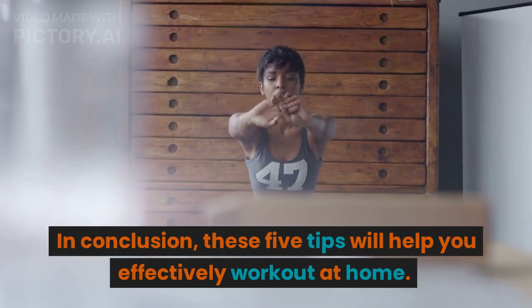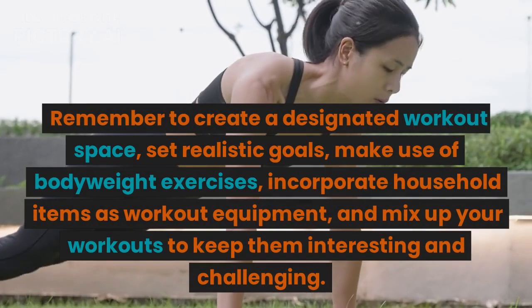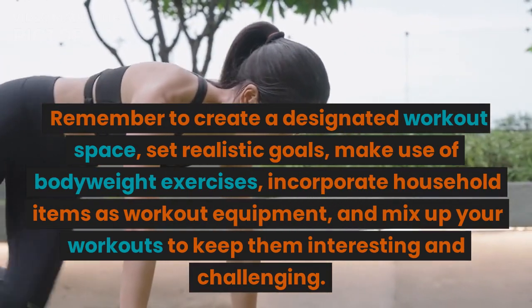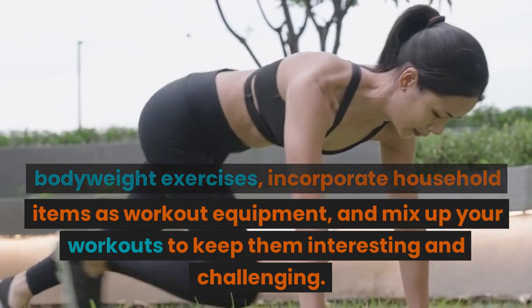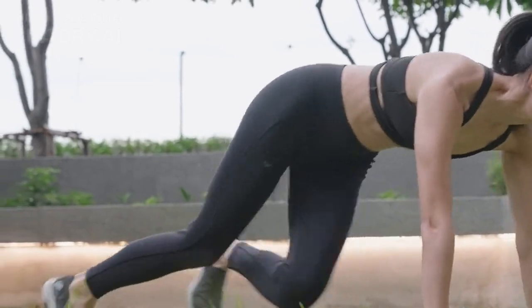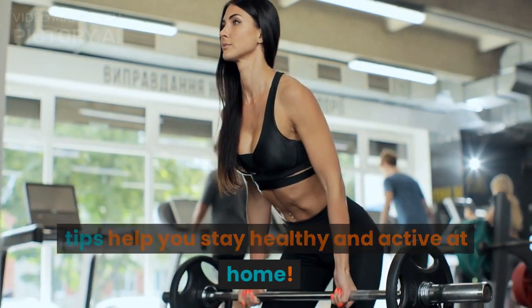In conclusion, these 5 tips will help you effectively work out at home. Remember to create a designated workout space, set realistic goals, make use of bodyweight exercises, incorporate household items as workout equipment, and mix up your workouts to keep them interesting and challenging. Thank you for watching, and we hope these tips help you stay healthy and active at home.